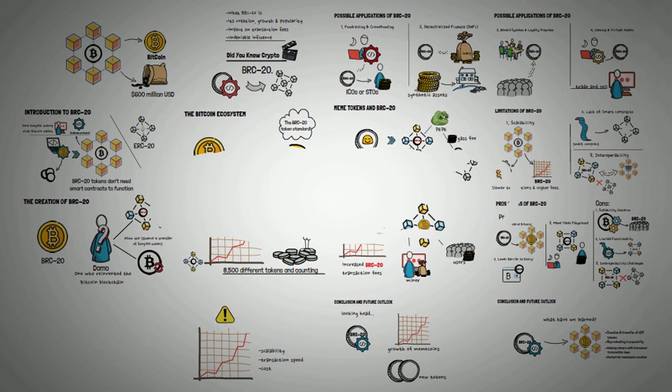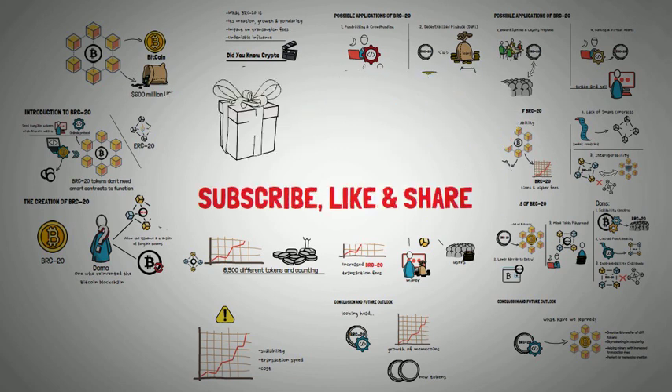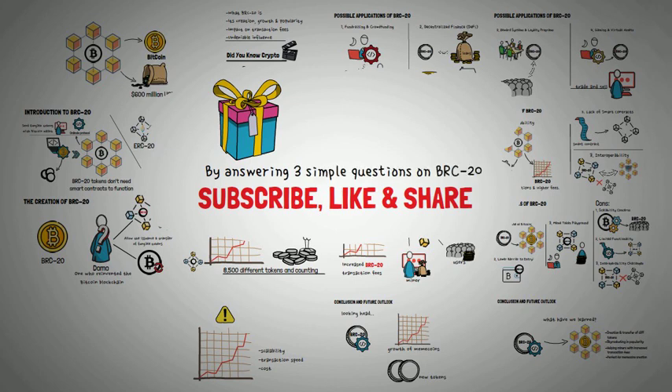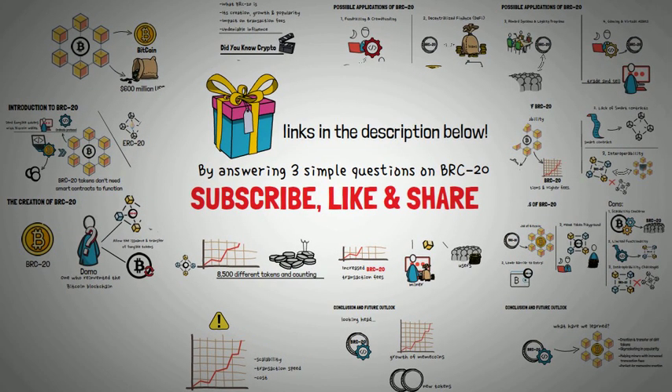If you enjoyed this video, don't forget to hit that subscribe button, like, and share with your friends. You can also win cool rewards from us by answering three simple questions on BRC20 — find our quest links in the description below. Until next time, stay curious, stay invested, learn and earn with us, and as always, stay crypto smart.